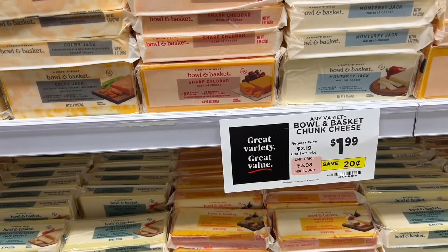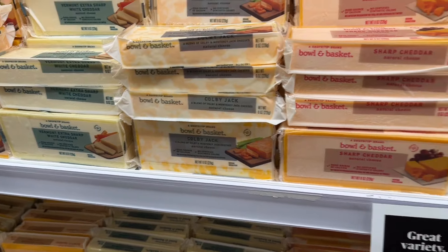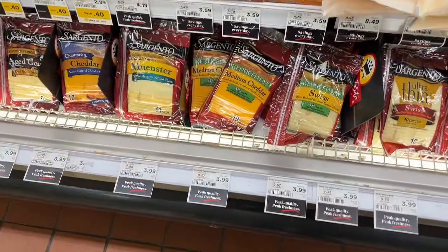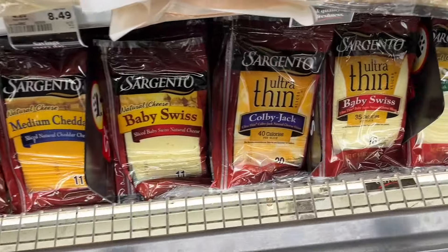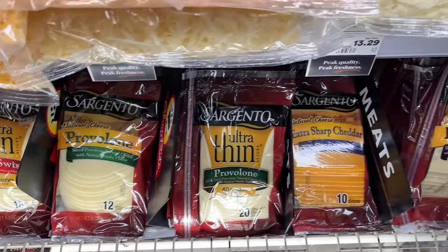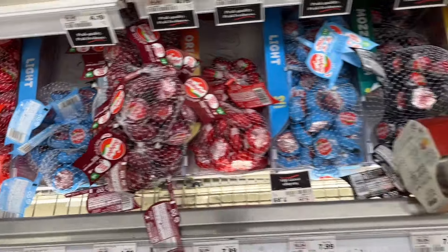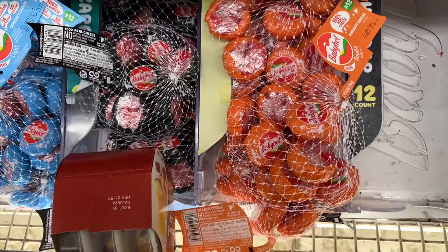We're checking out the dairy section, starting with cheese. Try a different flavor — don't just keep sticking with cheddar. There are so many different varieties out there. Look at the Sargento ultra-thin sliced cheese: if you've given up cheese because it's too high in points, check these out — they're very, very good.